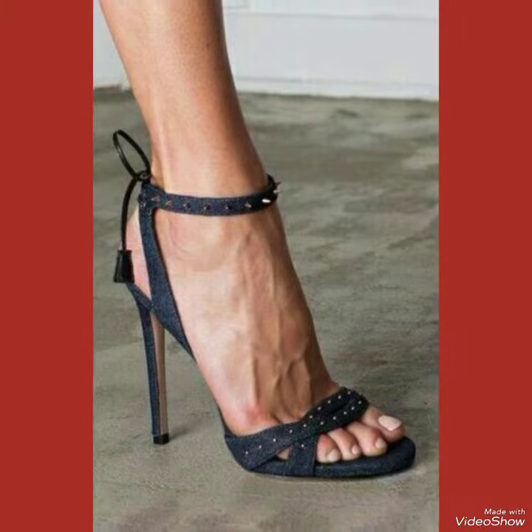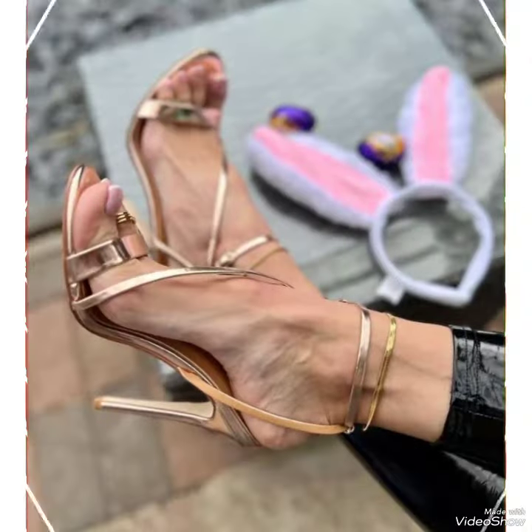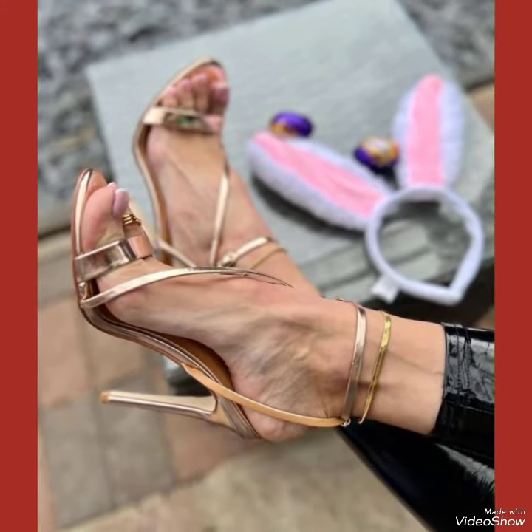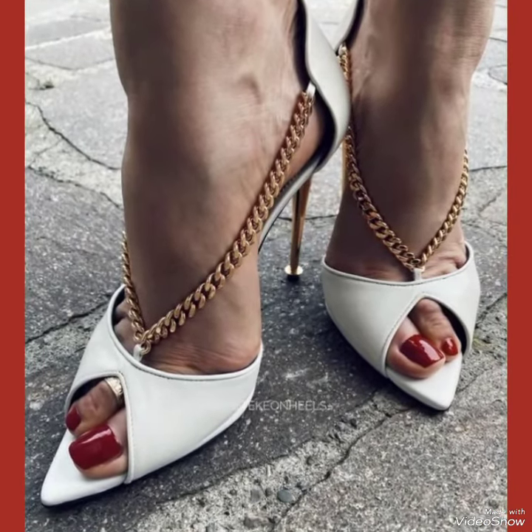If you want to buy these designs online, I will tell you the best three websites: amazon.com, vba.com, and aliexpress.com. I will see you next time.